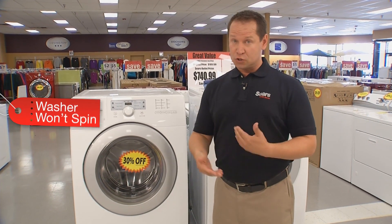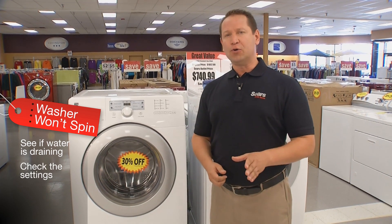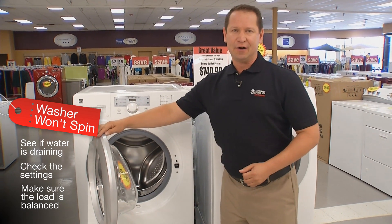If your washer won't spin, see if the water is draining. Check the settings — how about the load? Make sure the load is balanced. If the load is imbalanced, move stuff around to even it out. Simple.